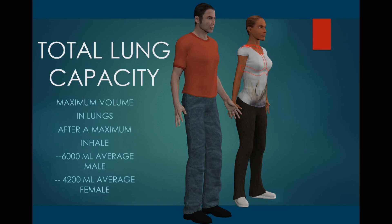but also the residual volume which remains afterwards. This can be called our total lung capacity.